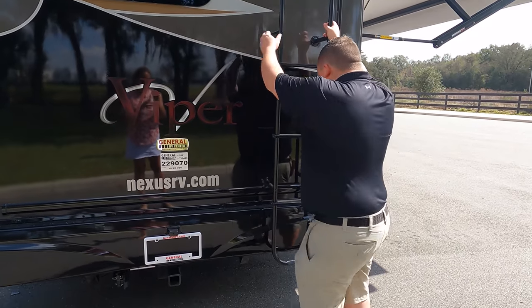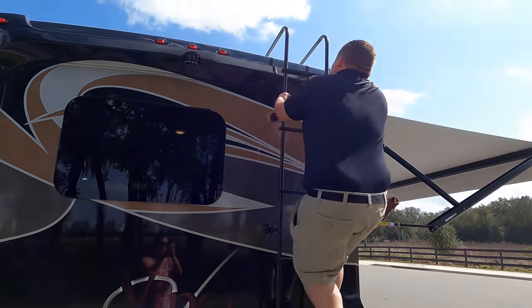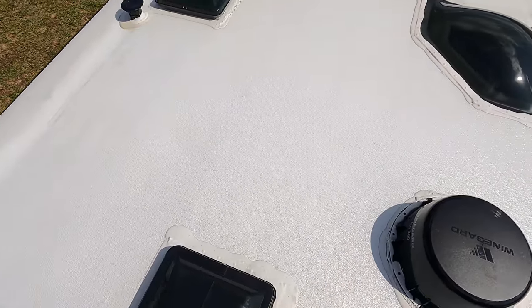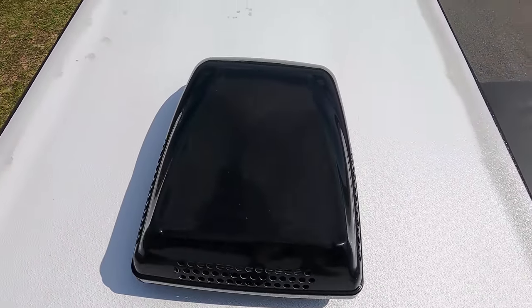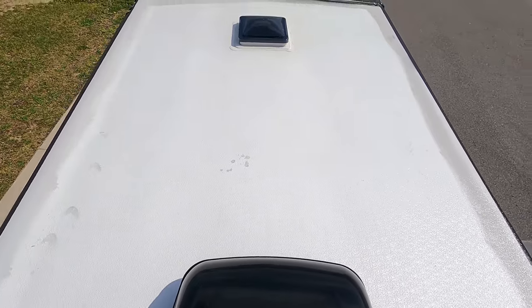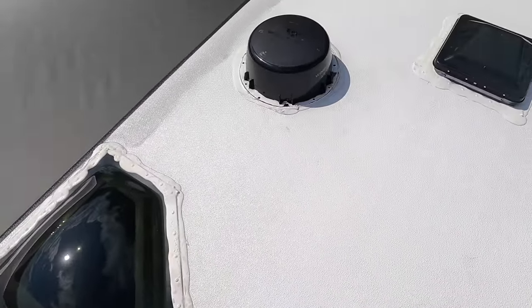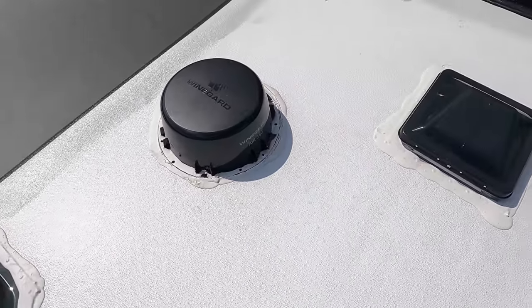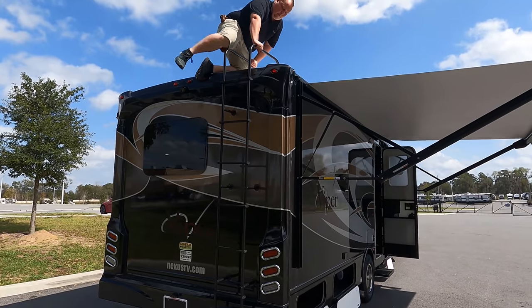Let's go up on the roof and take a look. Up here on the roof you can see the nice one-piece fiberglass roof. We have one AC unit — it is a 30-amp motorhome. There's your shower dome and then your Winegard digital antenna.